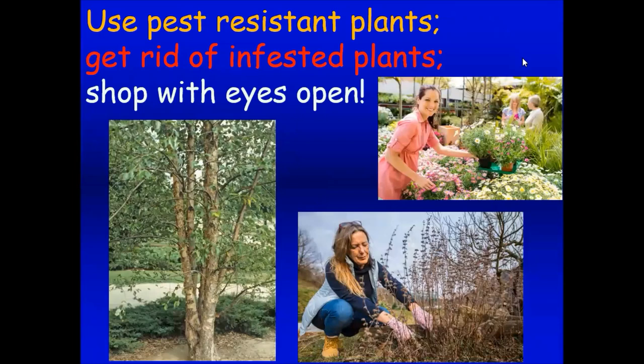Consider using pest-resistant plants — the river birch, for example, is resistant to the bronze birch borer. Get rid of repeatedly infested plants if they're a constant problem. Shop with your eyes open at the nursery: I've had a number of people this year buy a plant and bring it home only to discover it was covered in aphids they didn't notice. Make sure you're buying plants that don't already have a problem.